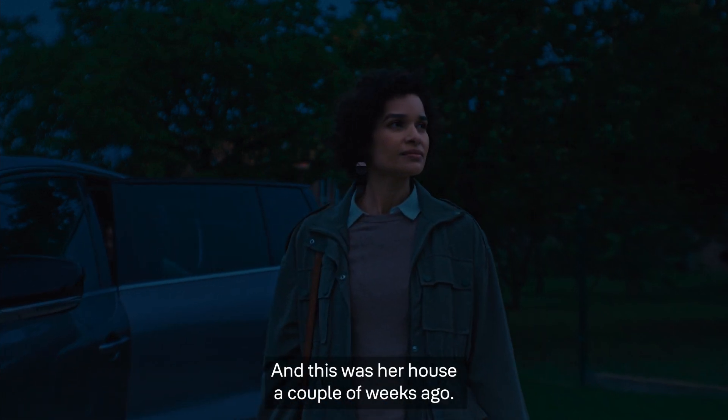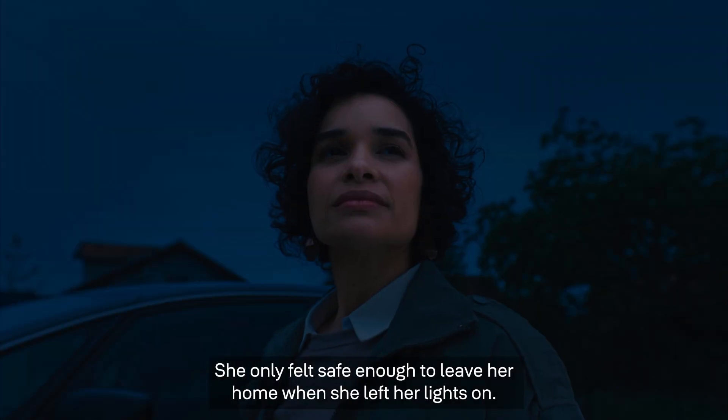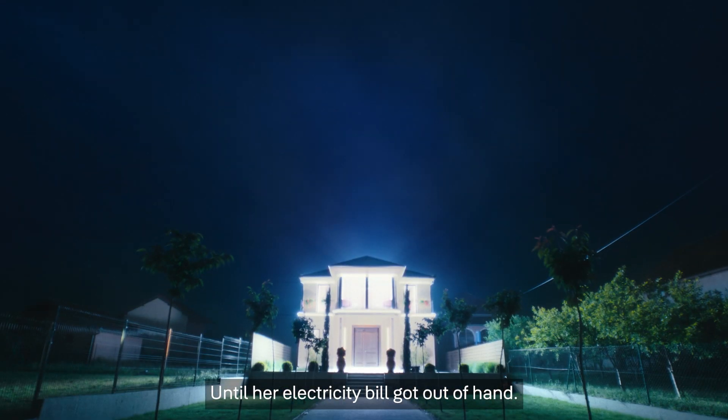This is Emma, and this was her house a couple of weeks ago. She only felt safe enough to leave her home when she left her lights on — until her electricity bill got out of hand.